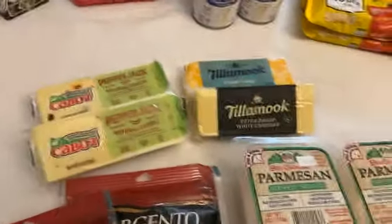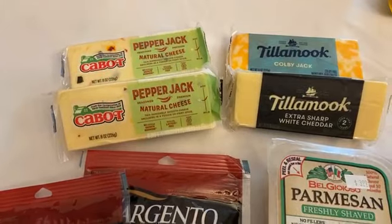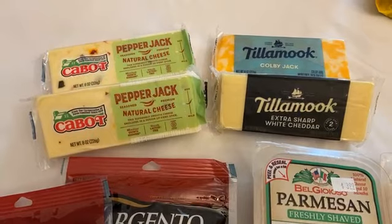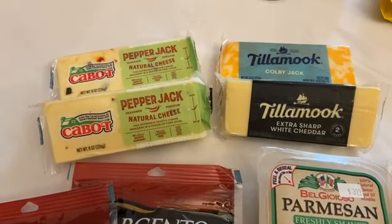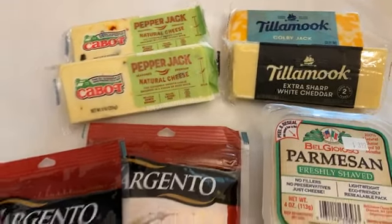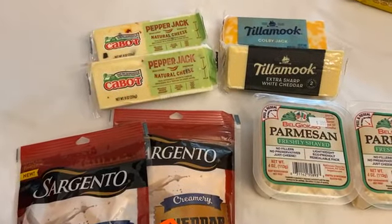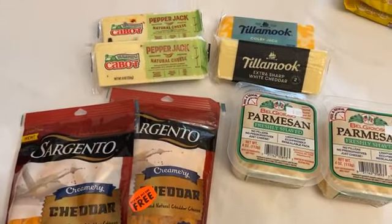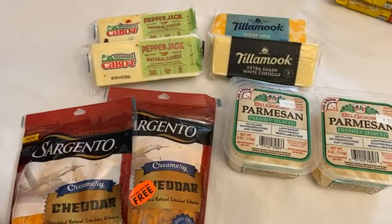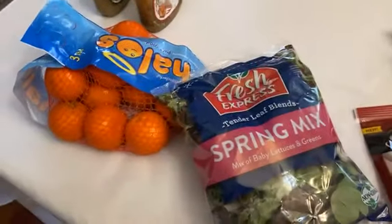Tillamook and Cabot are buy one get one as well, and with those there are no coupons — it's just buy one get one. My husband and I have both gone back on keto so this is like our keto corner, but it's a good week to stock up on cheese. For those fancy cheeses, we always get those for Easter and Christmas, so tuck them away. Cheese is actually good for a really long time in the fridge if you don't need them this week.